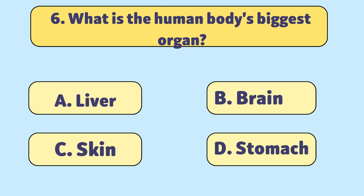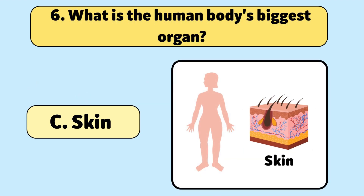What is the human body's biggest organ? The skin is the largest organ, protecting the body from external damage and regulating temperature.